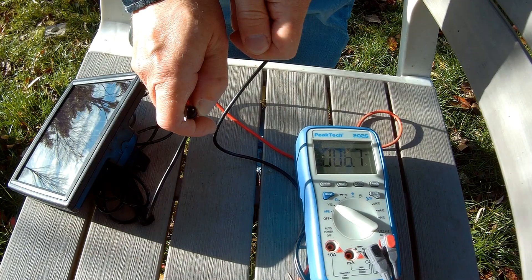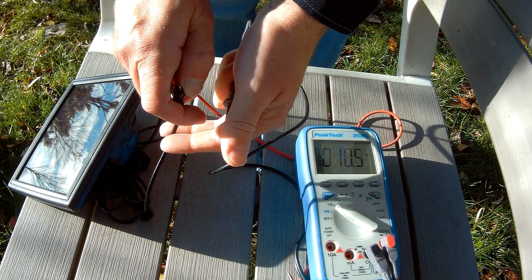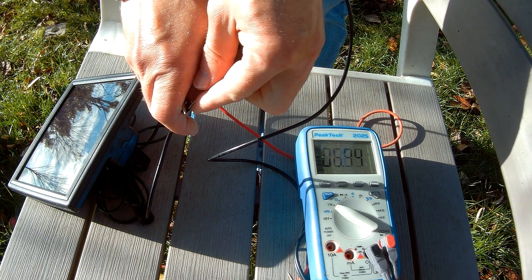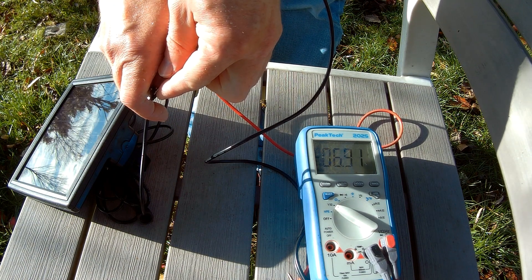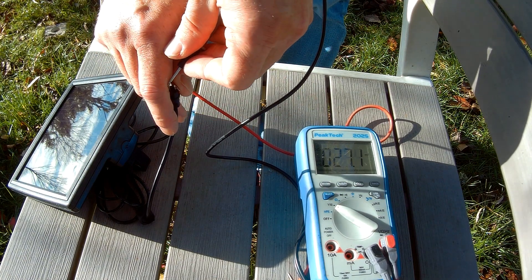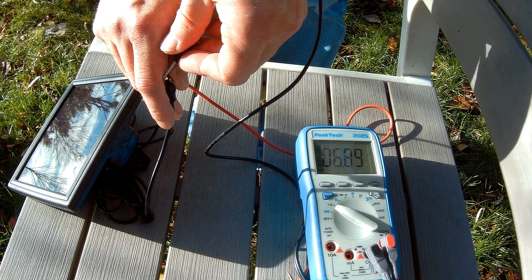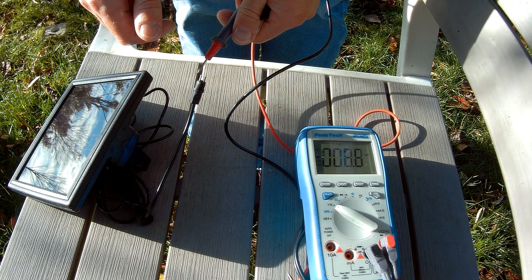We are outside now, and before we cut the cable, let's just measure the open circuit voltage. It's not that low — something around 6.9, close to 7 volts open circuit voltage, which is not bad. That's enough to charge a mobile phone, for example. So let's cut this cable and see how much power the solar panel generates.